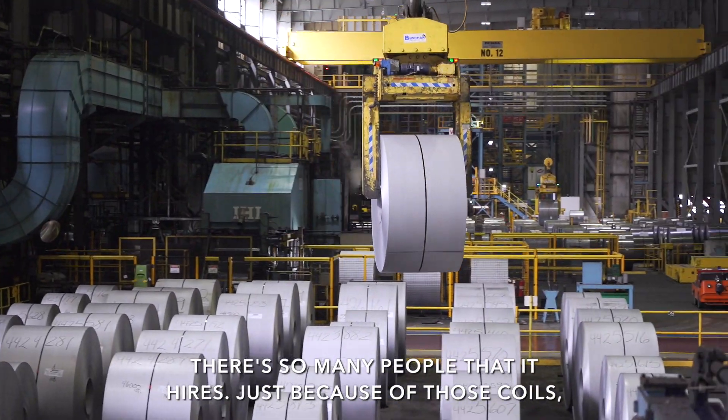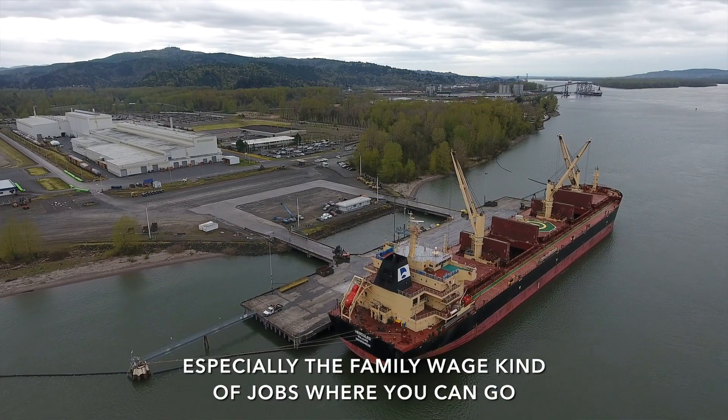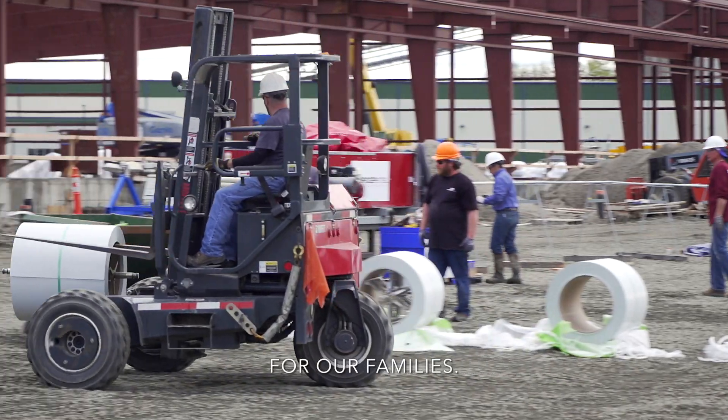There's so many people that it hires just because of those coils — it puts so many people to work. Especially the family wage kind of job where you can go and make a living. Building right here close to home is huge for us and it's huge for our families.